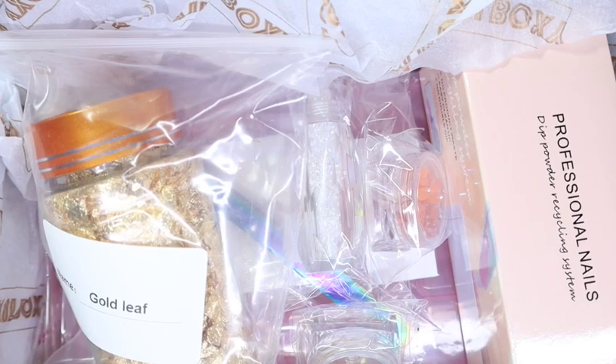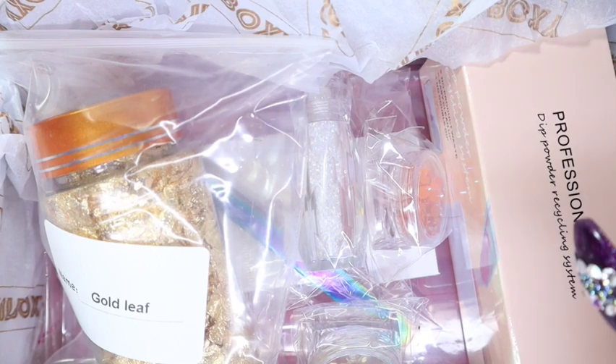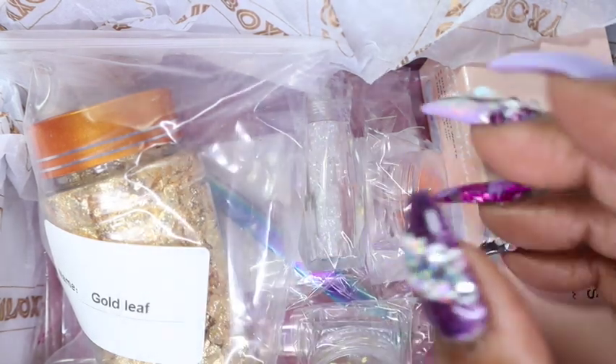Right away it already looks like another nail art type of box, which I love because I love nail art so much. So let's just dive in and get these out.